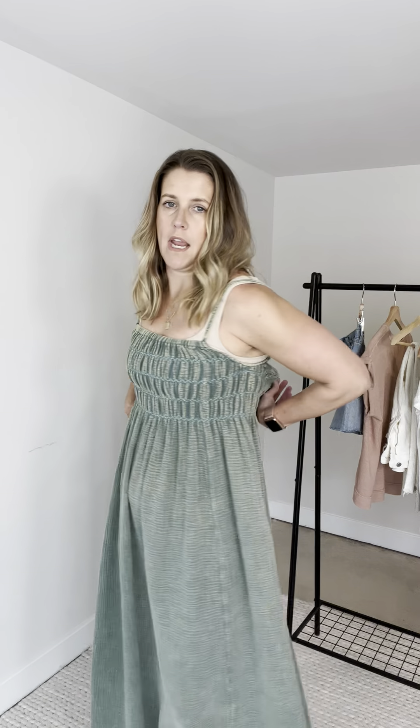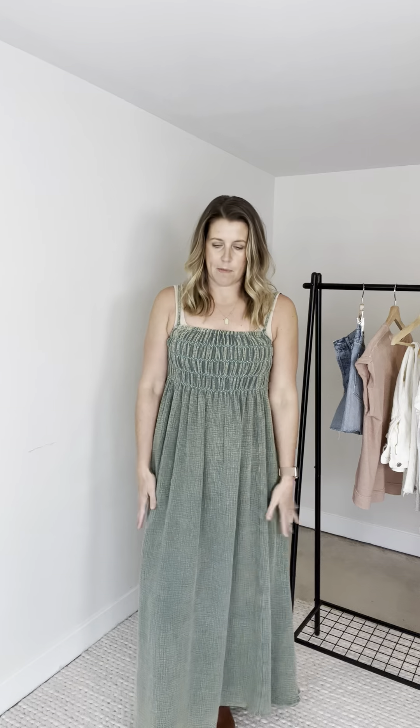It's got that ruching up here and it's super stretchy on the top, so really forgiving. Not too tight on me at all. It's ruched all the way in the back as well, and then it just totally floats away from the body.